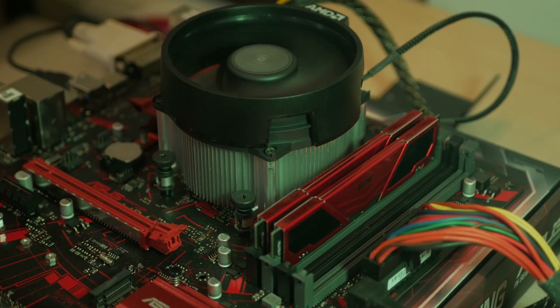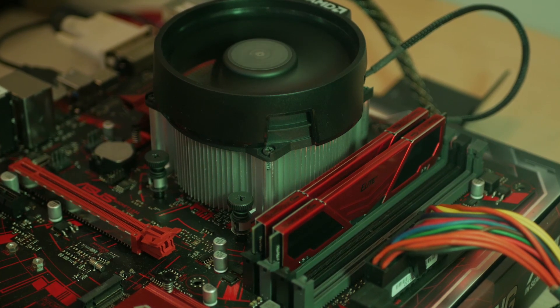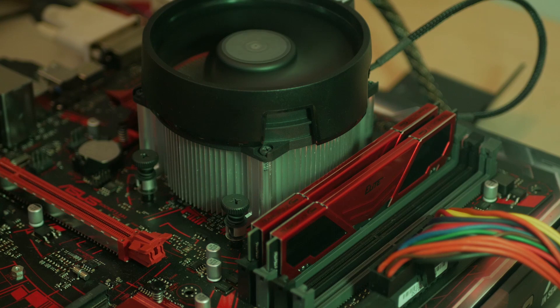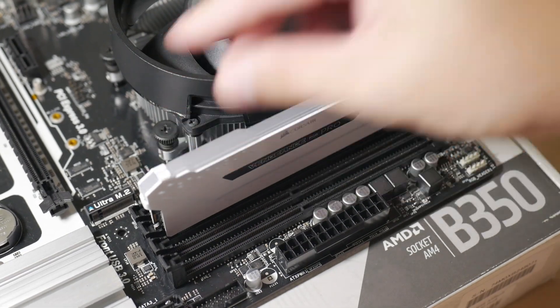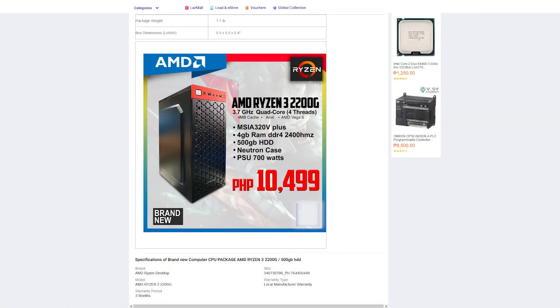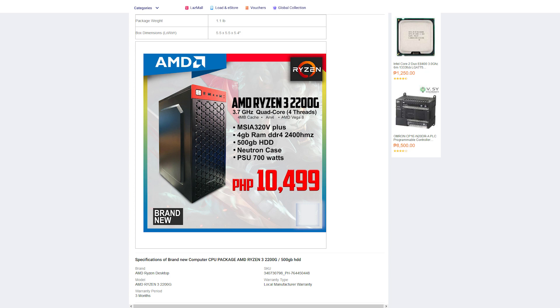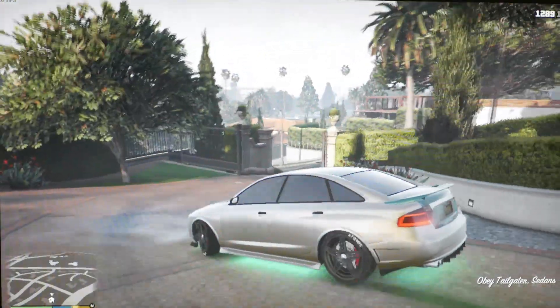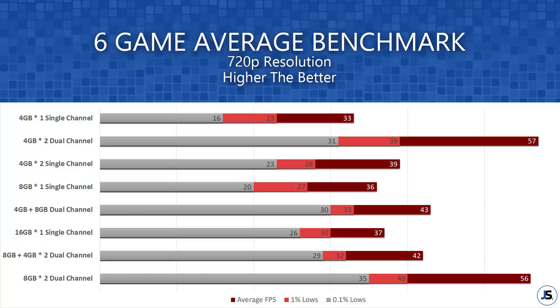RAM placement on your motherboard also matters, as it usually won't run in dual channel if not placed properly — a common mistake among new system builders. You generally place your RAM sticks in the second and fourth slots, but always check your motherboard manual to be sure. For single stick or single channel on a Ryzen APU, just don't do it — especially with 4GB. Pre-built systems often come with this setup, but it's a bad investment. A 2x4GB setup gives roughly 30 to 50% more fps than a single 8GB stick.